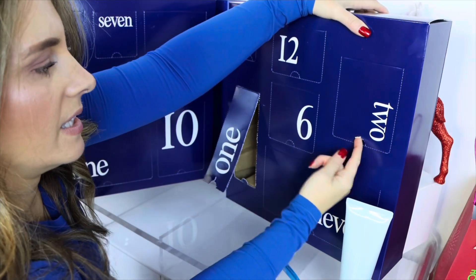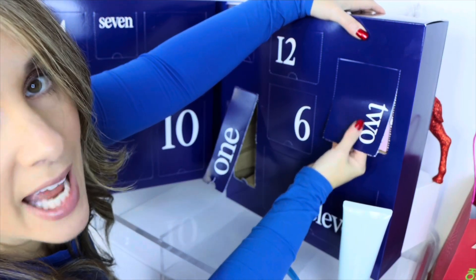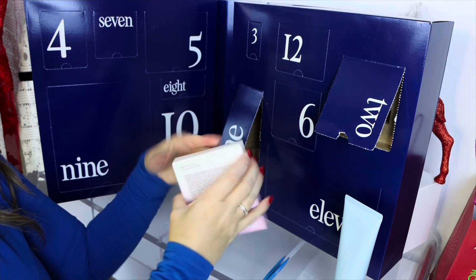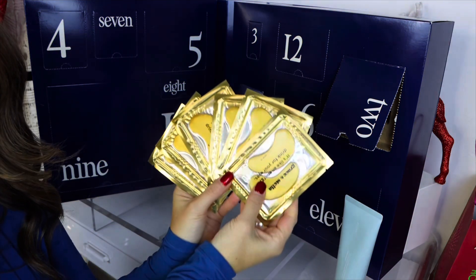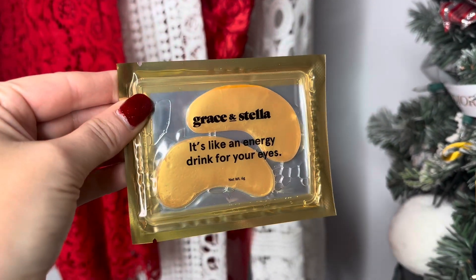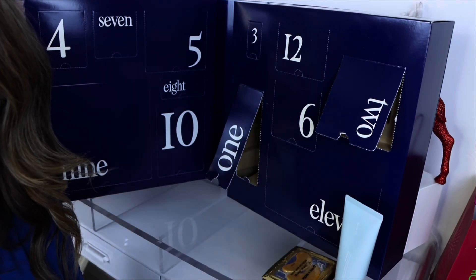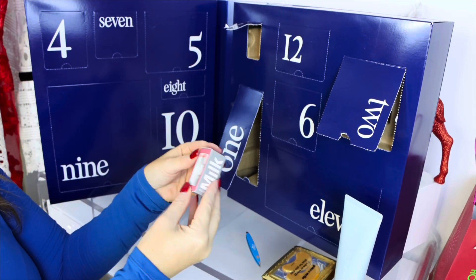Number two is by Grace and Stella — it says it's like an energy drink for your eyes: an anti-wrinkle and energizing eye mask. Opening this up, you get six little packets of these eye masks. I have seen people wearing these and I've always wanted to try one. I do have some fine lines and wrinkles under my eyes, so these would be great to try.